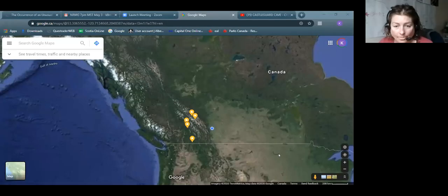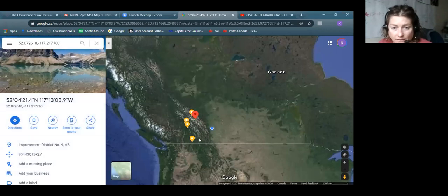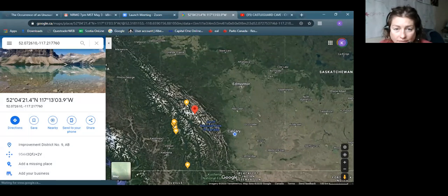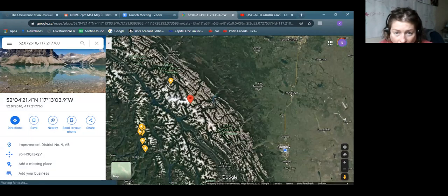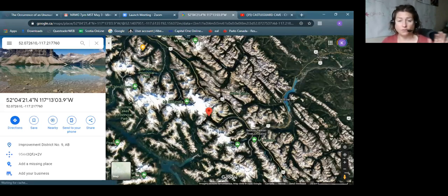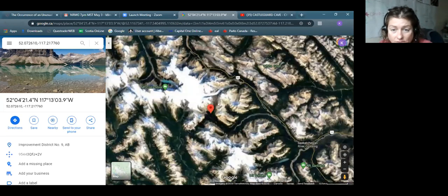Just to orient us, Kasselgaard is here, right on the cusp — it's the north boundary of Banff National Park, and then it borders on Jasper National Park. Just north of this is Mount Columbia and then Snow Dome, so that's the Great Divide, so the water flows north, east, and west from the Great Divide, and Kasselgaard is right here.